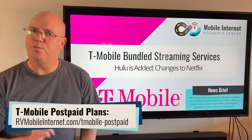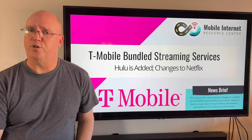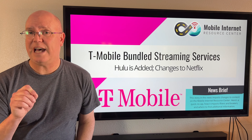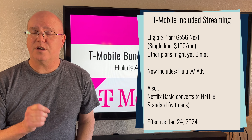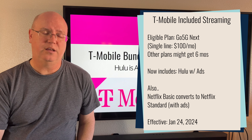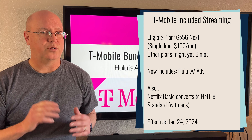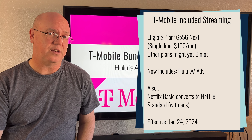One of the most notable changes is that T-Mobile is now offering Hulu for customers on its smartphone plans. Specifically, it's offering the Hulu with Ads service as a complementary feature for customers on the T-Mobile Go 5G Next plan, which is T-Mobile's top-tier post-paid smartphone plan. This won't cost any extra and is a $7.99 value.